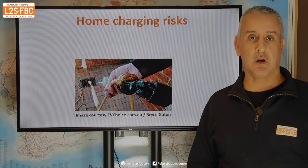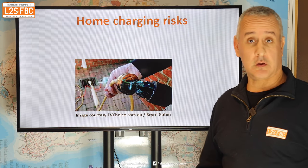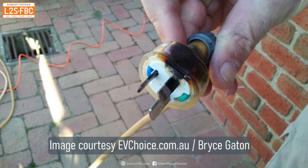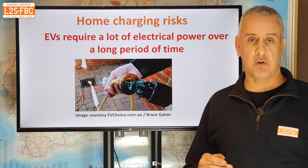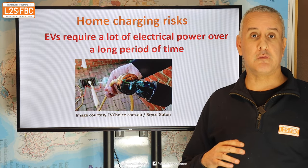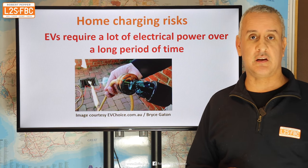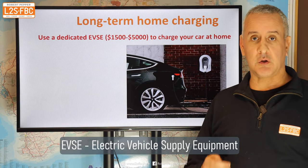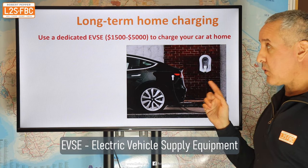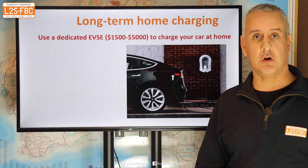If you're going to charge your EV at home for long periods, you do need to get your electrical system checked out. The basic problem is that your house electrical system is not designed for something like an EV to draw the amount of power it does, as frequently as it does, for as long as it takes to charge. You must look at an EVSE — Electric Vehicle Supply Equipment — which is essentially a wall charger connected into your house that you can use to safely charge your EV.